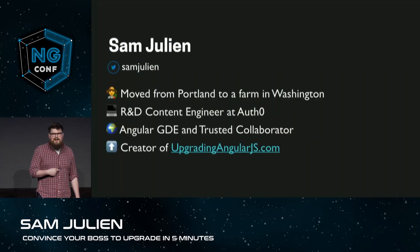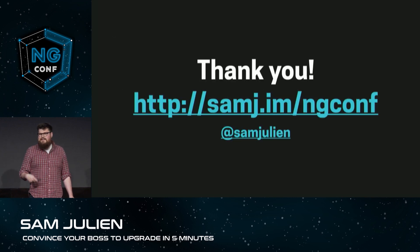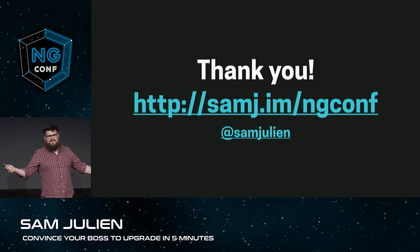I'm Sam Julien. I'm a content engineer at Auth0, an Angular GDE and collaborator, and I created the course upgradingangularjs.com. You can find the slides and a discount to the course at samj.im/ngconf, and follow me on Twitter at Sam Julien. Thanks very much, and have a great rest of your conference.